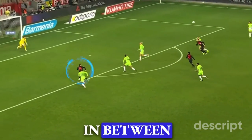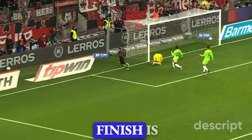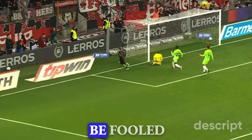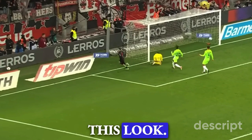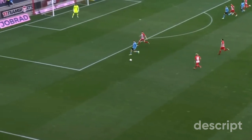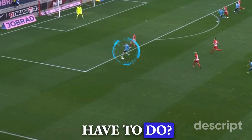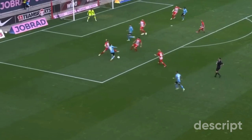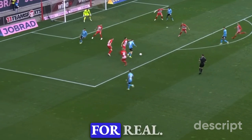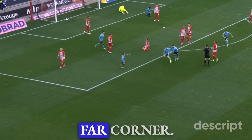Wirtz makes a great run in between defenders and stays onside. The finish is incredible — with his first touch, he fires the ball off the near post and in. Do not be fooled by how easy he makes this look; you and I could not do this if we had 50 attempts. Wirtz receives the ball on the edge of the area — not a good place to score — so he cuts inside using two fake shots brilliantly. Now he has space to shoot for real, and he curls the ball brilliantly into the far corner.